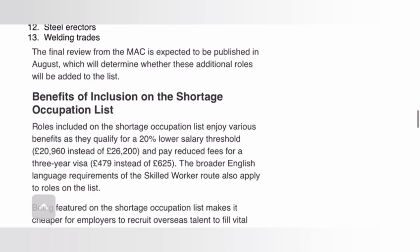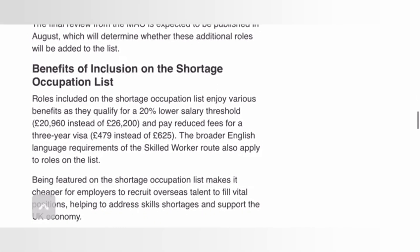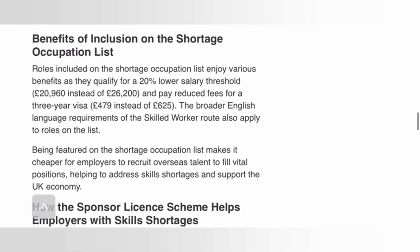The final review from MAC is expected to be published in August, which will determine whether these additional roles will be added to the list. The already confirmed five job roles have been added, but after the MAC review in August, they will consider whether these additional roles will be included, making it 13 job roles total under the construction sector.